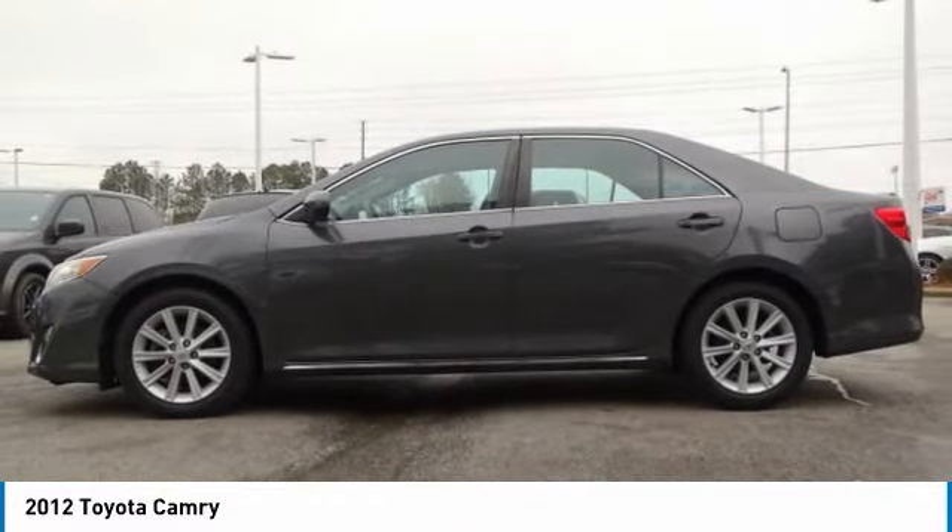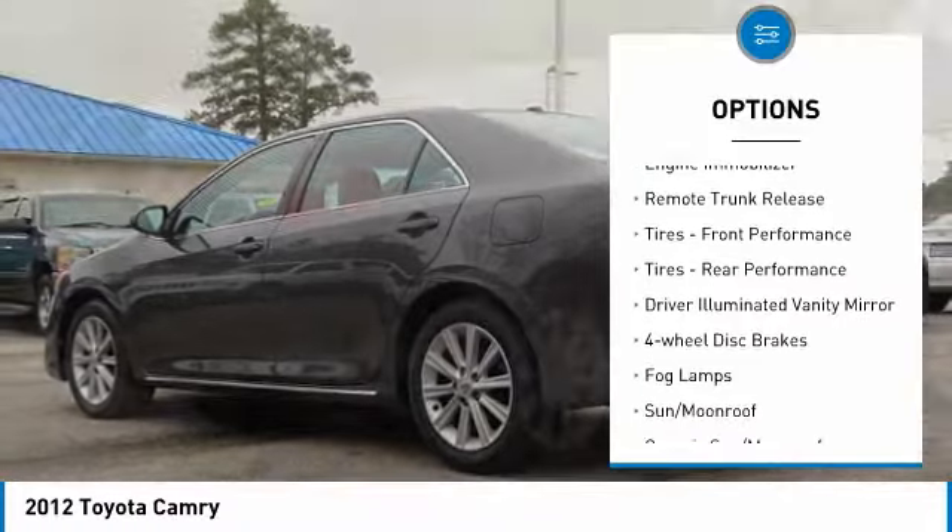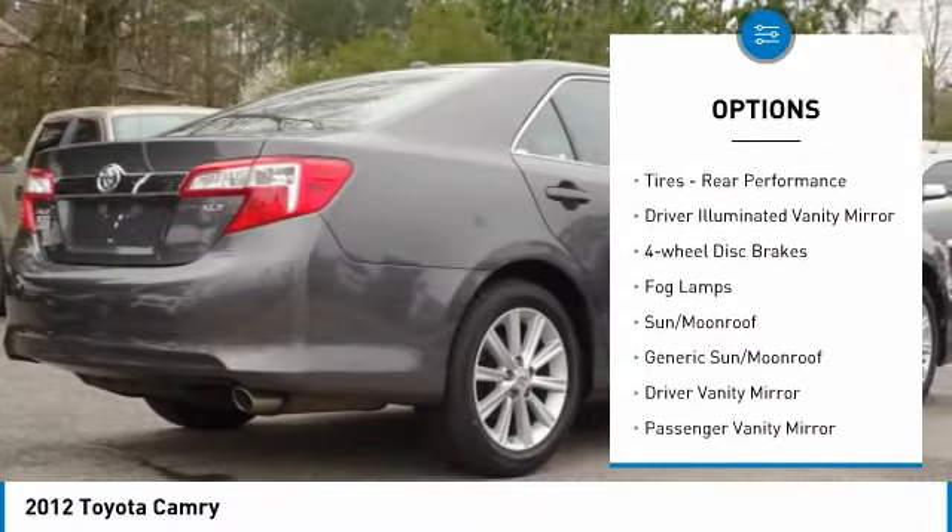Here are some of this vehicle's great options: heated mirrors, aluminum wheels, brake assist, engine immobilizer, remote trunk release.